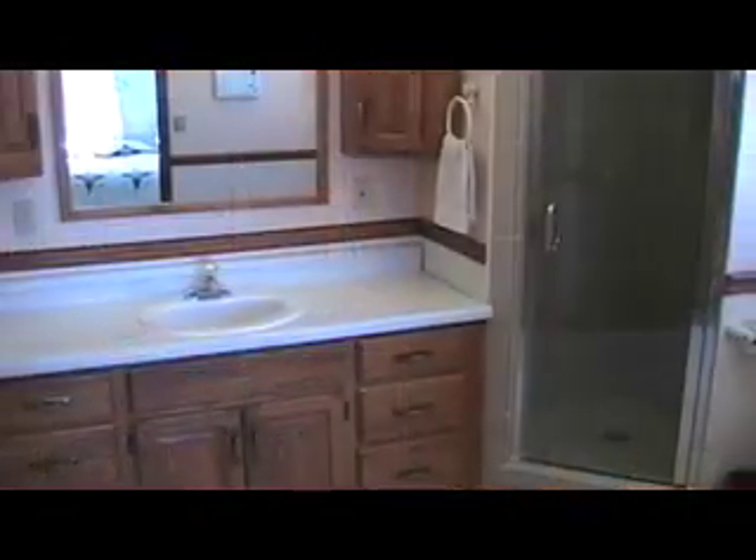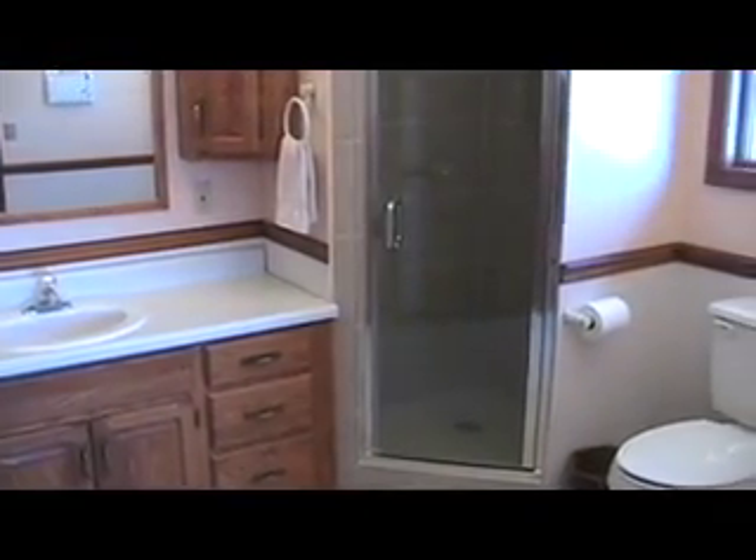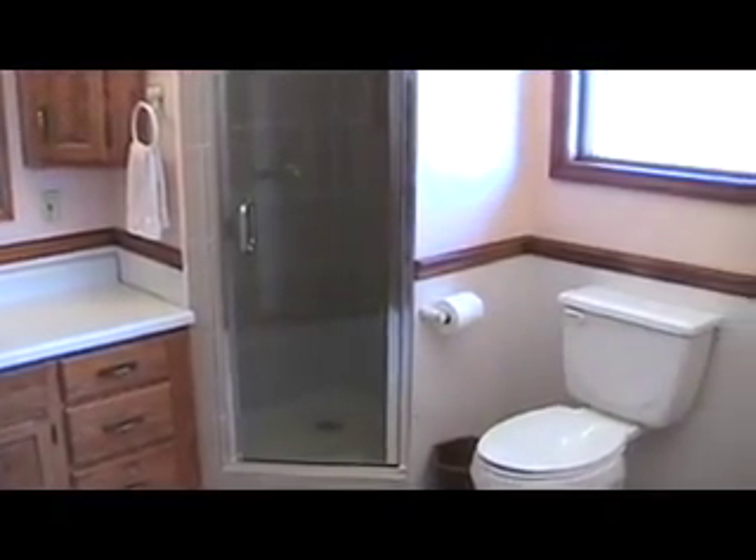The master bedroom has windows out primarily to the south and east views. It goes into a master bathroom and a large walk-in closet. We did just remodel the bathroom — we did that four months ago. We put in tile, a new toilet, and everything, so the bathroom looks very, very nice.